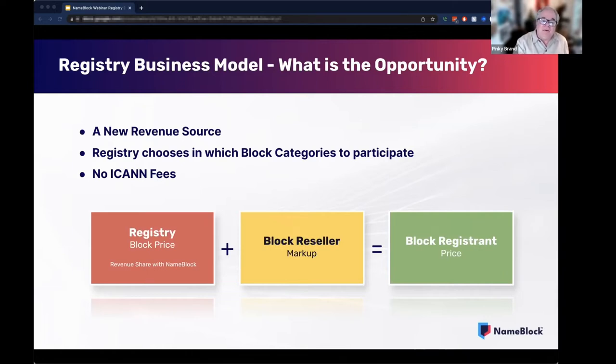We believe this will be a typical case of blocks ordered by corporate registrars. If you've executed an NDA with us, we'll soon be able to provide you with much greater detail on the pricing schedule, as well as our service agreement that will explain all of the pricing and terms. The registrars connected to NameBlock will be able to mark up as they see fit, and that will be the price displayed to the block registrant.